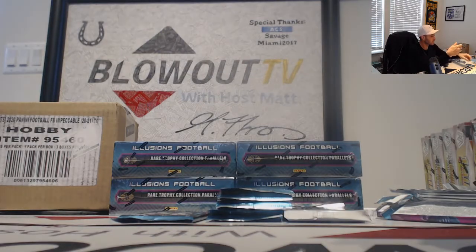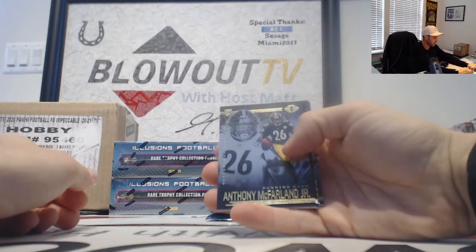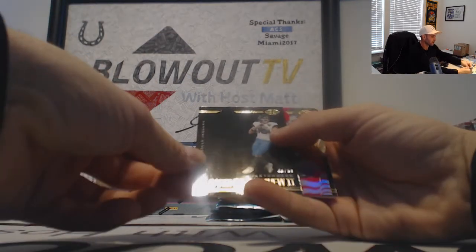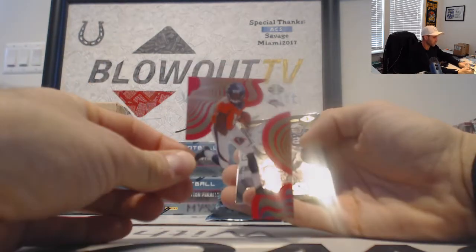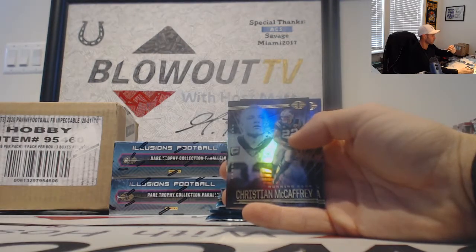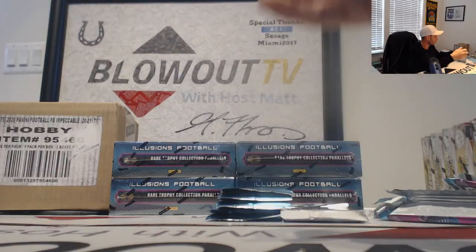Eazy-E and Russell Wilson base. Next up is Anthony McFarland Jr., and then a Gardner Minshew — that is numbered to 50, black parallel. With a Mystique Jerry Jeudy insert, that was numbered 2399. Sorry, the glare is so terrible. McCaffrey and Kamara base.